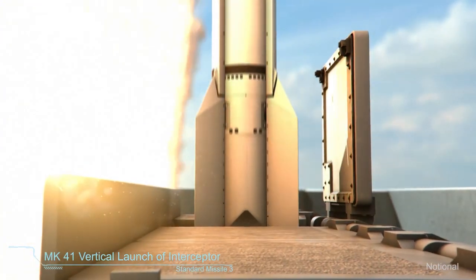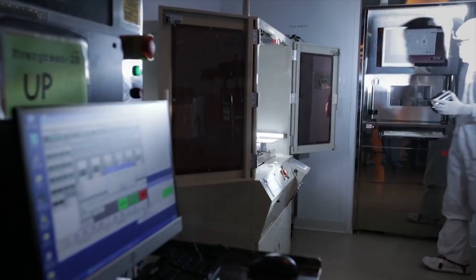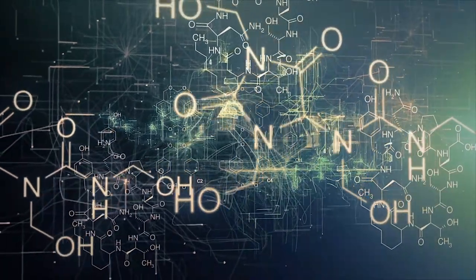Raytheon continues to develop these technologies to meet future threats and requirements. Can you tell us about some of those latest technological developments? We're really excited about the investments and innovation going into radars today. Raytheon's been investing in GaN technology for over 15 years. GaN is a semiconductor technology that allows our radars to see much further, thus being able to detect threats earlier.